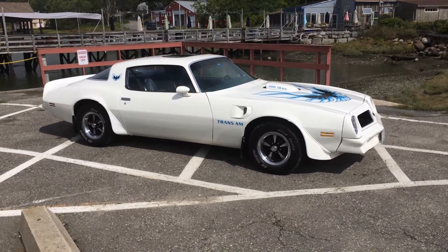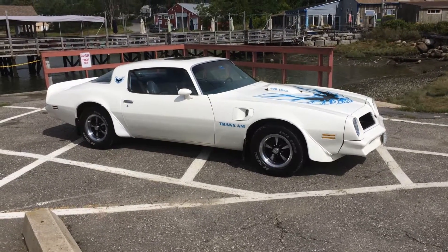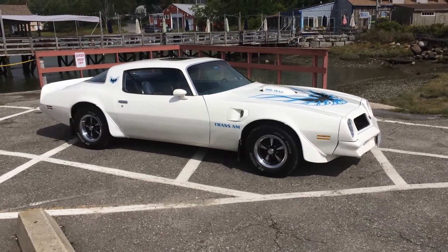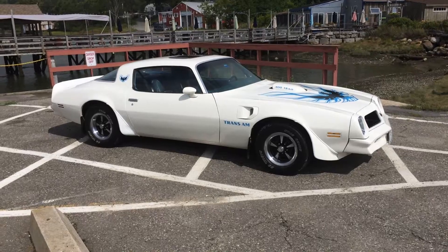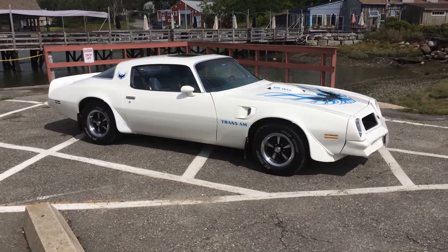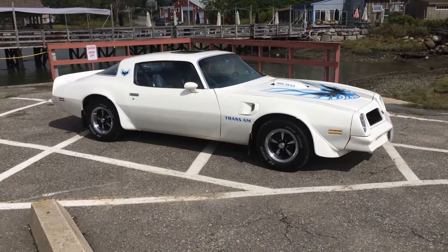If you look at my ads, there's nothing I leave out. If you want to come look at this car, you probably won't see anything I haven't already shown. Obviously there are tons of these cars out there — you can buy whatever you want — but if you buy from me and you look at everything ahead of time, you won't have any surprises. I decode and photograph everything.